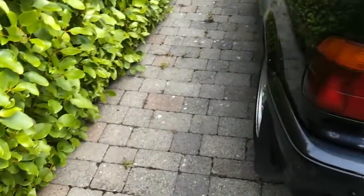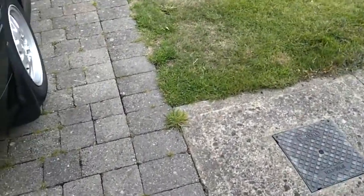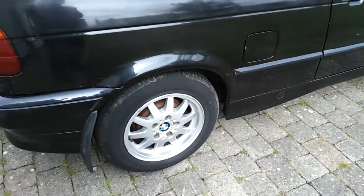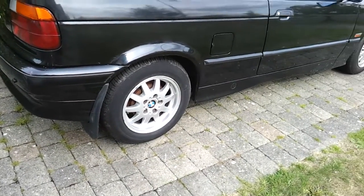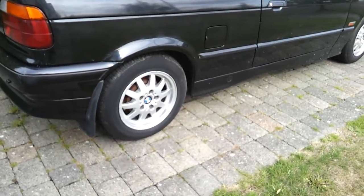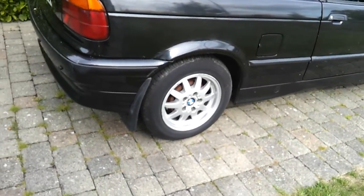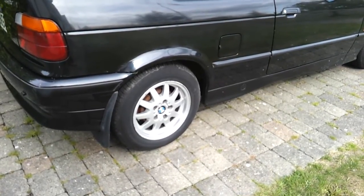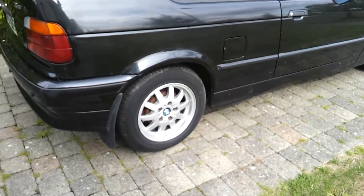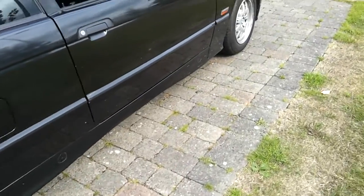It's due an NCT test fairly soon, so I was having a look over it with that in mind. I noticed that three of the tires were the originals that had been on the car when I purchased it back in September 2009. Even though there was quite a bit of tread still on them, they were becoming porous and there was lots of cracking on them.